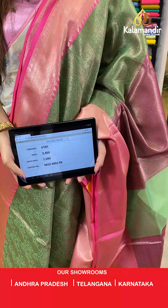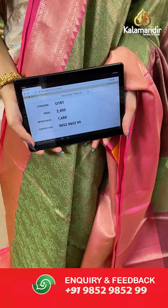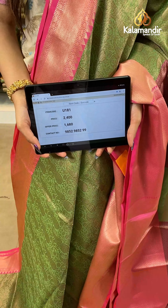The item code is U181, the actual price is ₹2400 and the offer price is ₹1680. To place your order, send us a screenshot on number 9852985299.